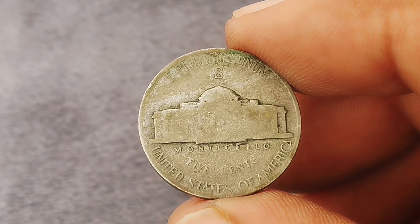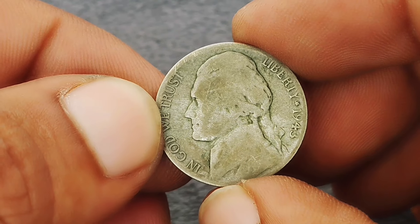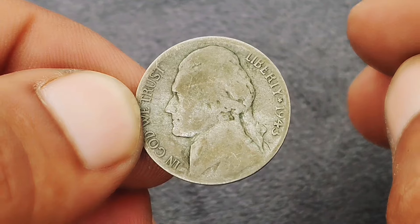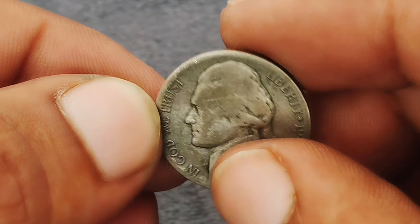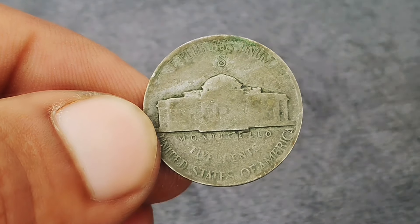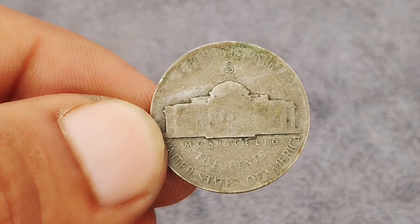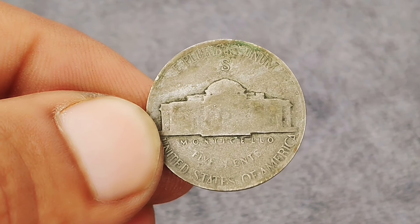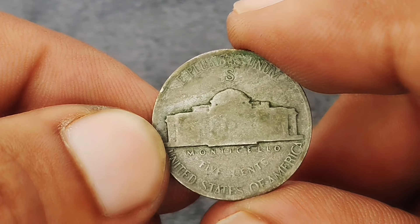The 1943 Jefferson nickel with the large S mint mark in extra-fine condition is considered a prized item among collectors. While the coin's silver content gives it intrinsic value, the rarity of the large S mint mark combined with the coin's excellent condition boosts its price significantly. As of today, the market value can range anywhere between $370,000.